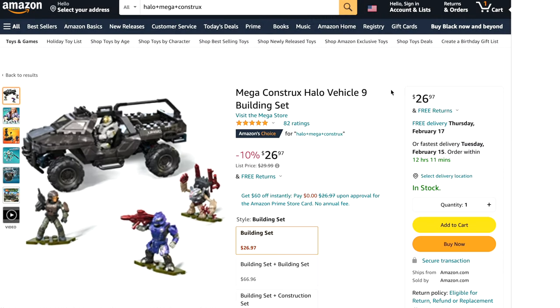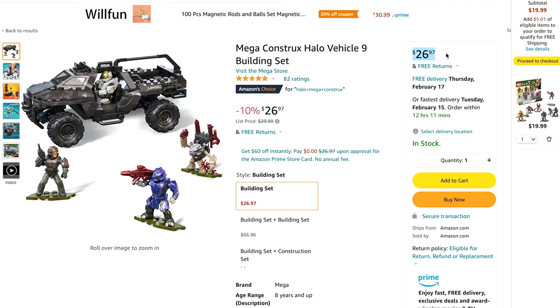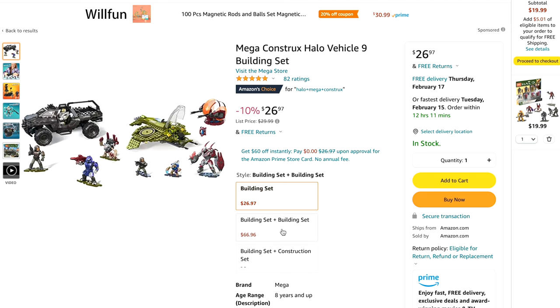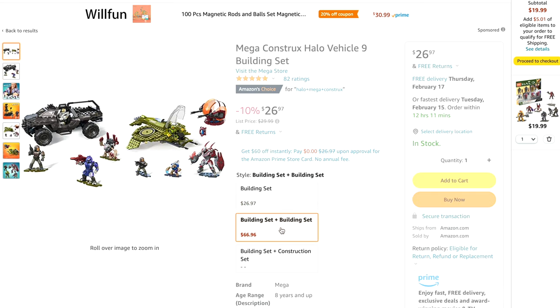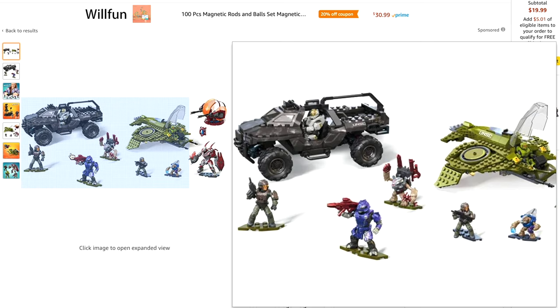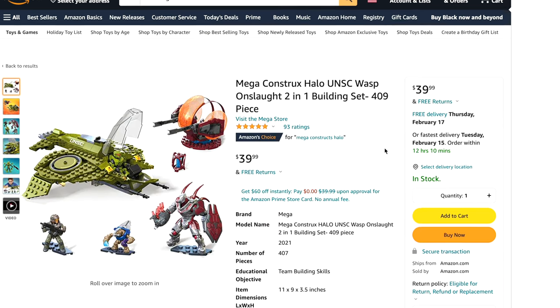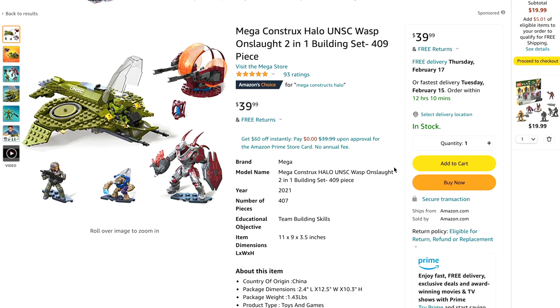Amazon is clearly the leader of Halo Mega Construct stock. They have the Razorback for $26, which is a great price. They also have a combo price for the Razorback and Wasp — I'll include the links to all of these sales in the pinned comment down below. And if you just want to buy the Wasp on its own, $40 is a really great price and it comes with that beautiful hunter and shade turret.